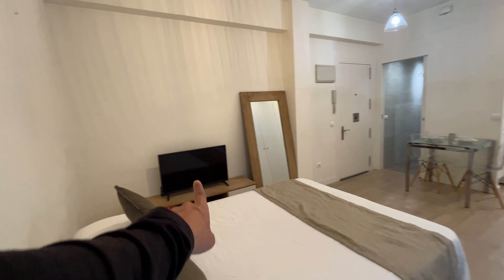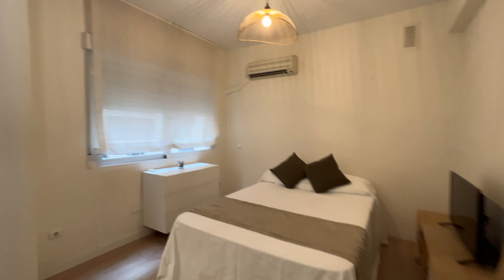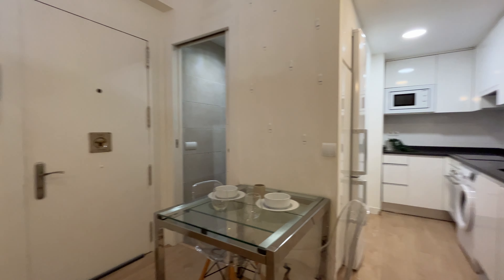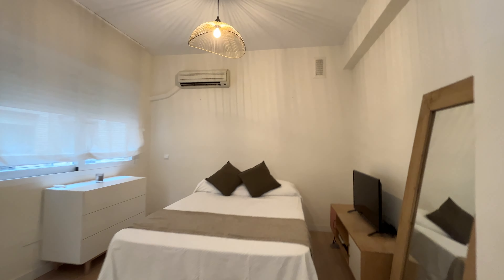Double bed, TV, mirror, chest of drawers here, entire wardrobe, dining area — that's the living and sleeping area.